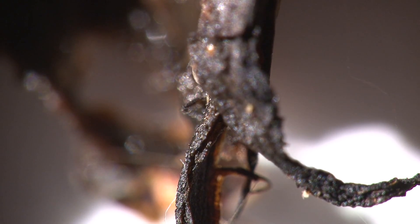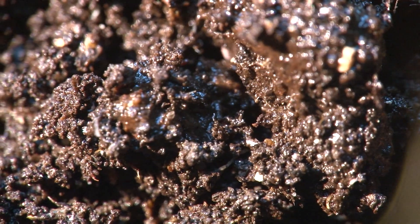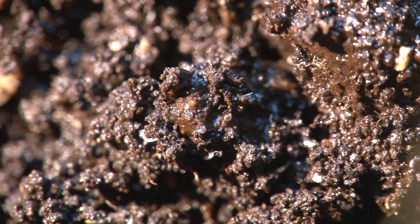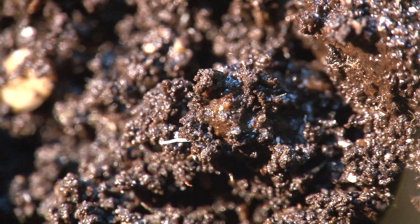Other animals are even smaller. Microscopic roundworms can be seen here swimming in their rich food source. Finally, after many weeks, a rich compost is produced, ideal for making the soil fertile, supporting plant growth, and continuing the cycle of life.